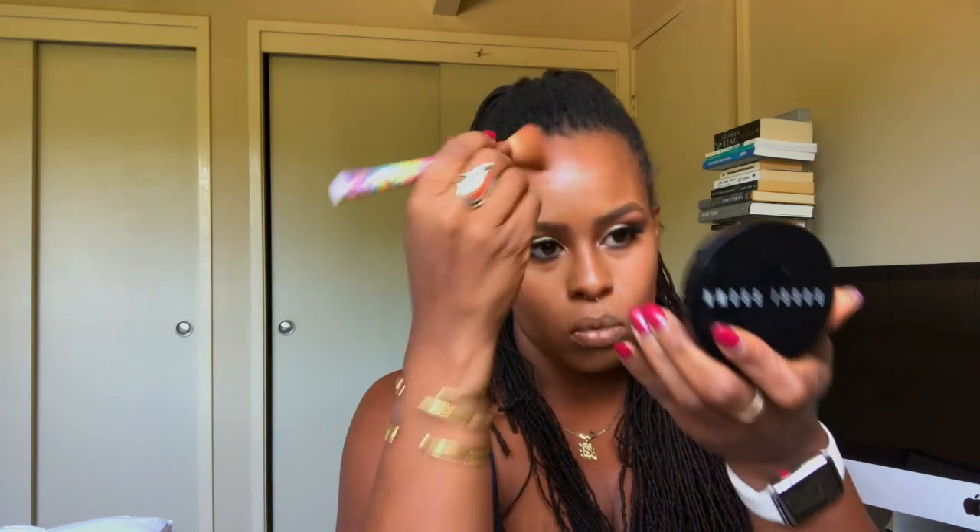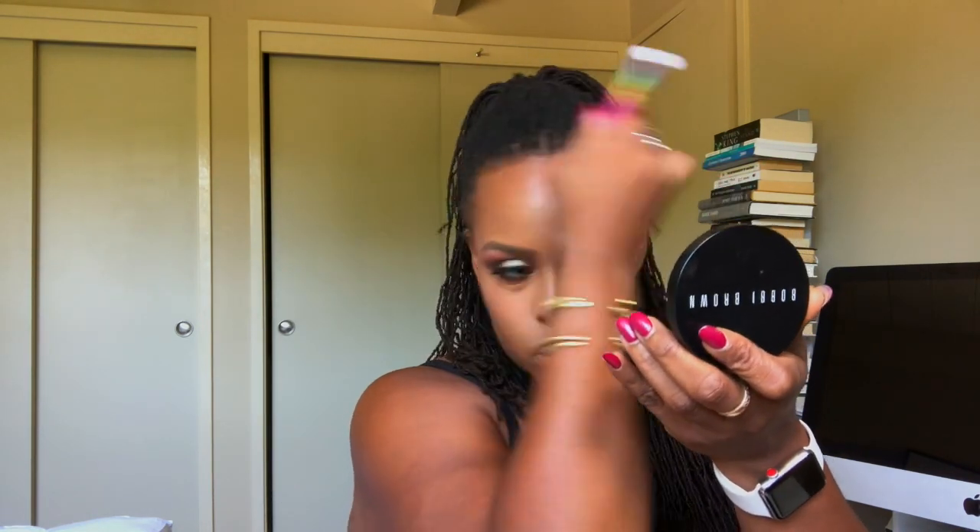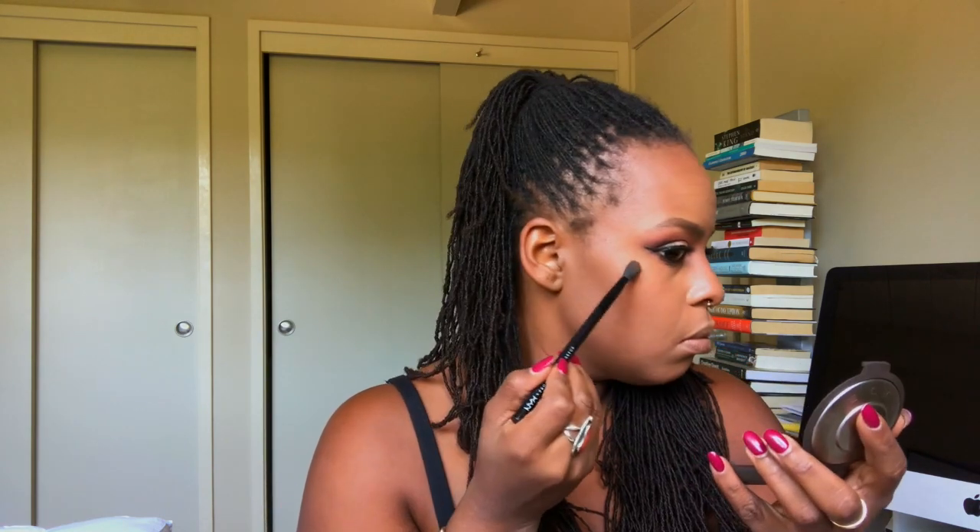We're going to start with bronzer. Next we are going to do highlighter — I'm going to use the Becca highlighter in Champagne Pop. You don't have to use a tiny brush, but I like control so I don't mess my stuff up. Then I'm going to go over with a slightly bigger brush just to settle it more. Oh glow, oh glow — I see you! Yes, all right — blush! I'm going to go with Sweetest Cocoa blush from MAC.